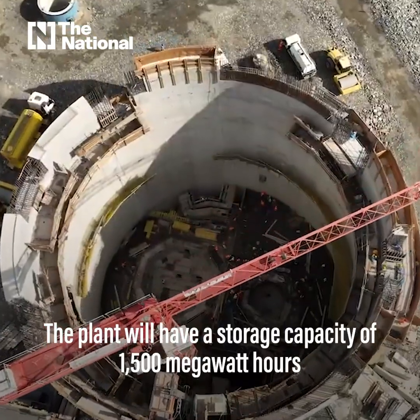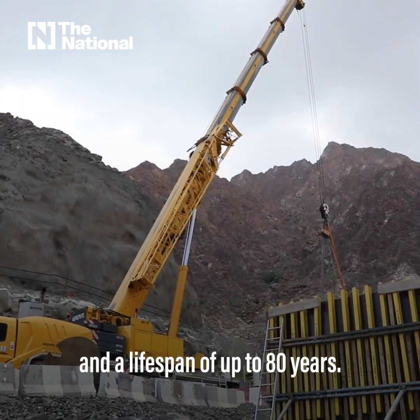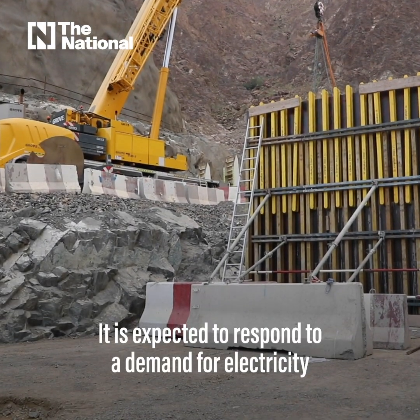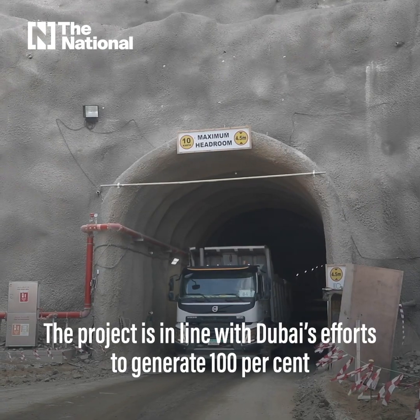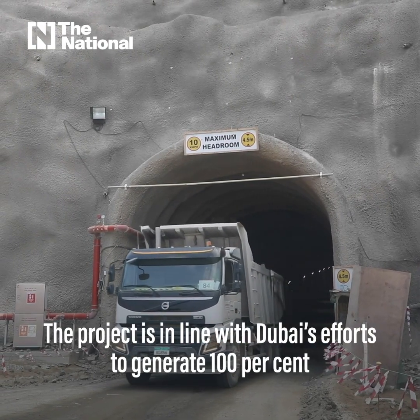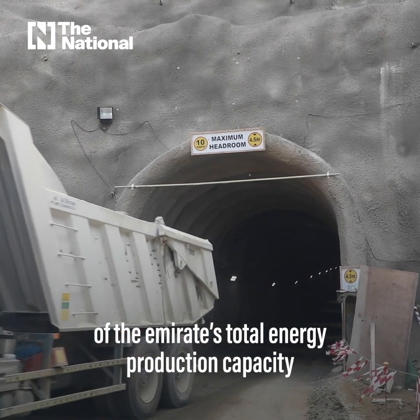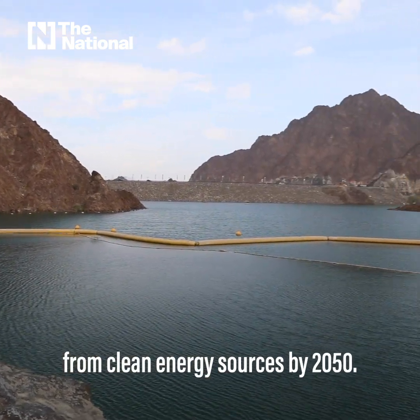The plant will have a storage capacity of 1,500 megawatt hours and a lifespan of up to 80 years. It is expected to respond to a demand for electricity within 90 seconds. The project is in line with Dubai's efforts to generate 100% of the Emirates' total energy production capacity from clean energy sources by 2050.